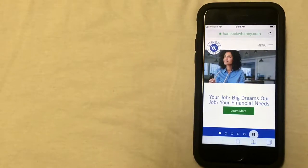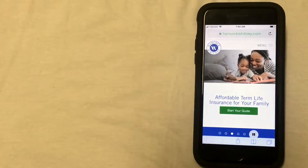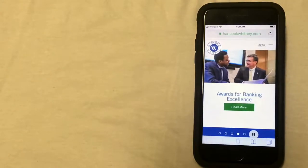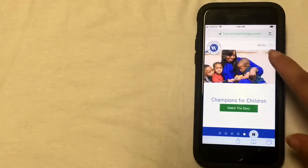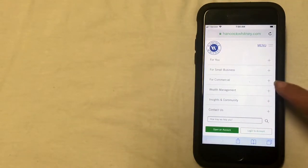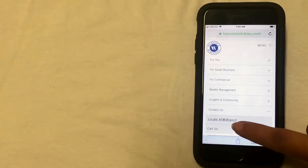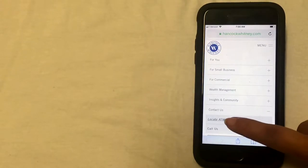The third way to close your account is going to be by stopping by a physical Hancock Whitney branch and closing it in person. Some banks only have a few branches, but you can find a branch closest to your location on the website. To do this, you're going to click on the menu button that's located on the top right corner of the screen, and then under the contact us menu, you'll click the little plus, and that'll give you a drop down where you can click on locate ATM or branch.